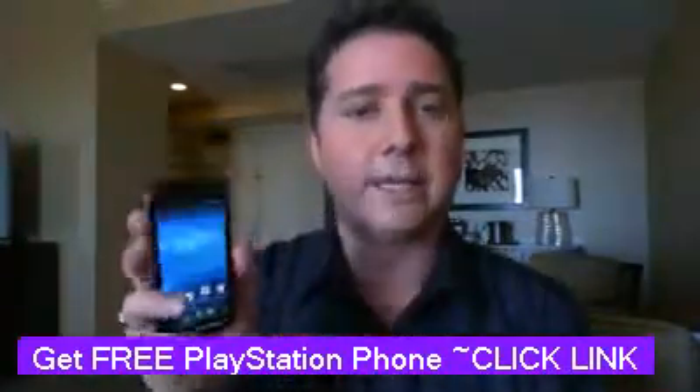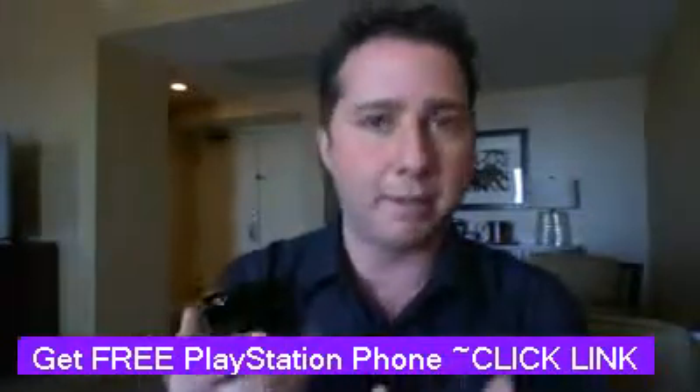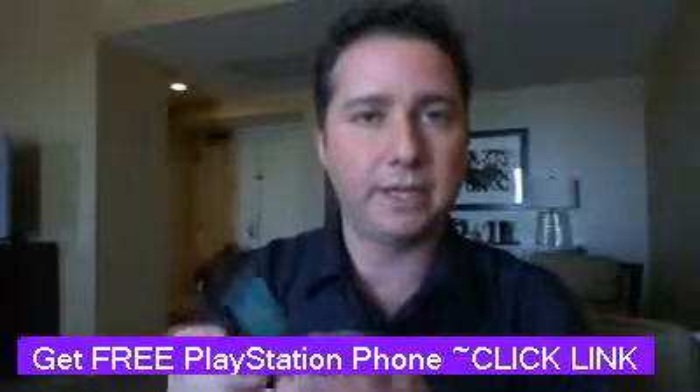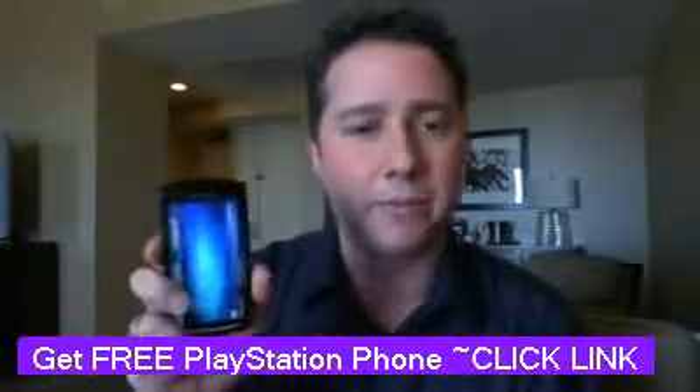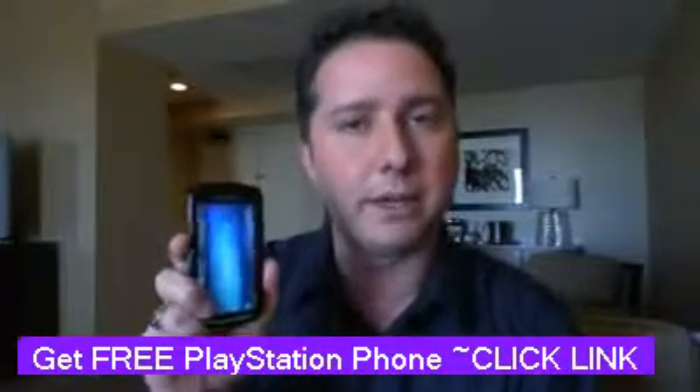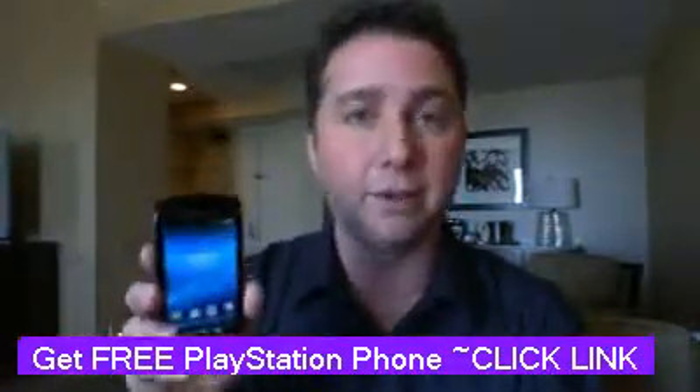Of course it plays all those Android games as well as dedicated games that you can download digitally. Finally, there's expandable memory via microSD, as well as Bluetooth, Wi-Fi, GPS — everything you'd expect in a smartphone. No price has been confirmed at the time of recording this, but it should be out in late...